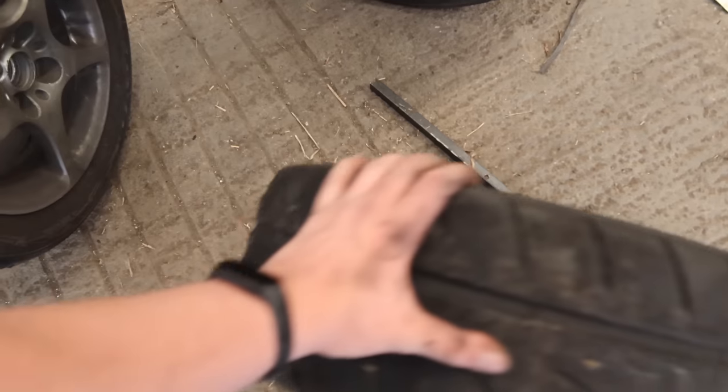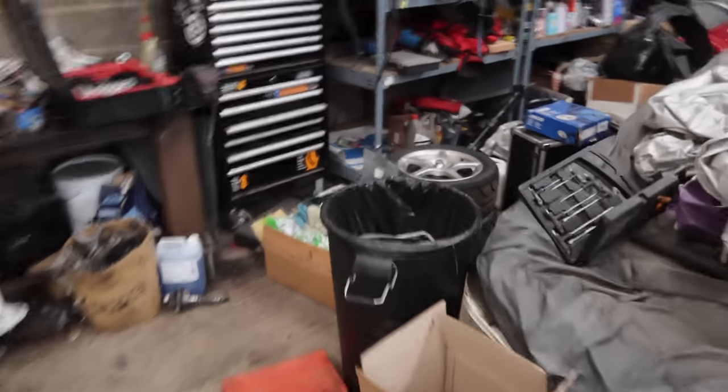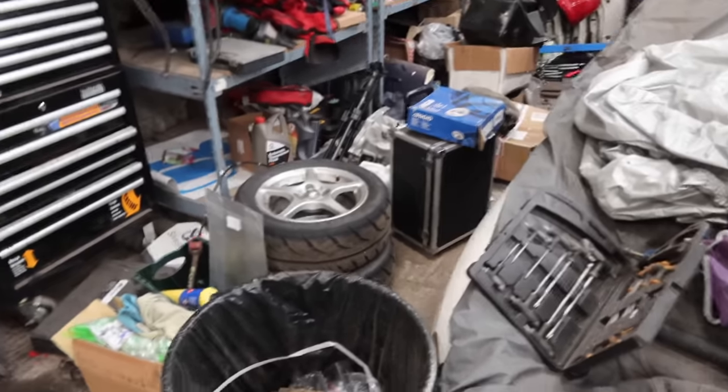Front right tyre. Should I get a marker pen and mark them? No, we'll just put them on the car. Front left. And then our rear tyres are there, look.